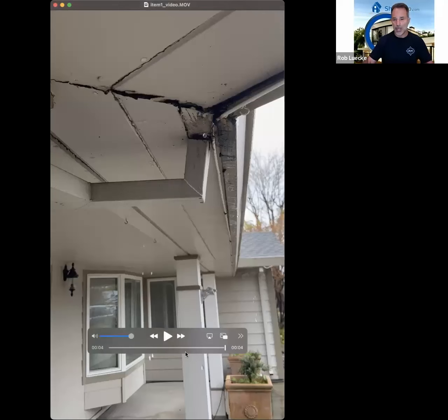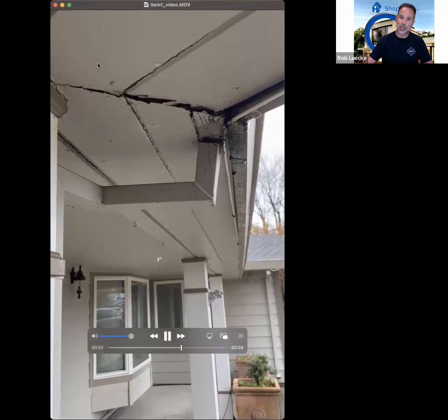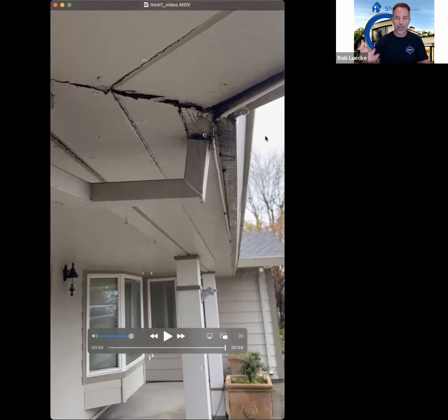Let's say you go to closing and you're the day before closing — like our client just yesterday — and you see something like this. Our client shared that the seller actually disclosed this crack in the TDS, it was in the reports. But the question becomes that now it was raining here in California, and this leak was unknown to our client.